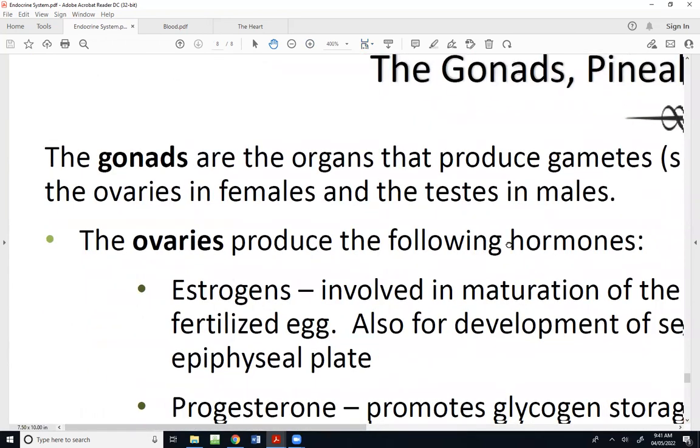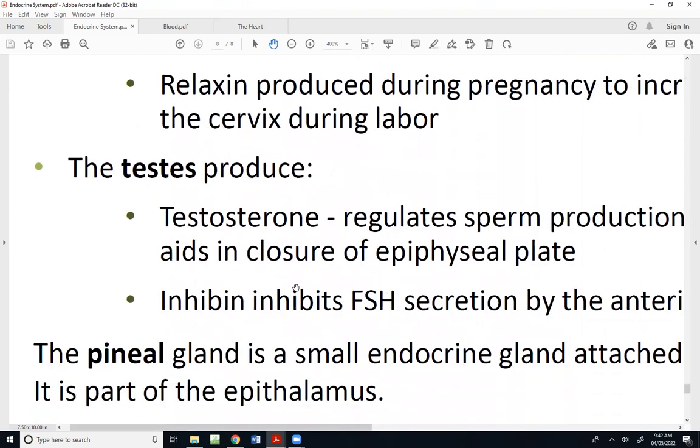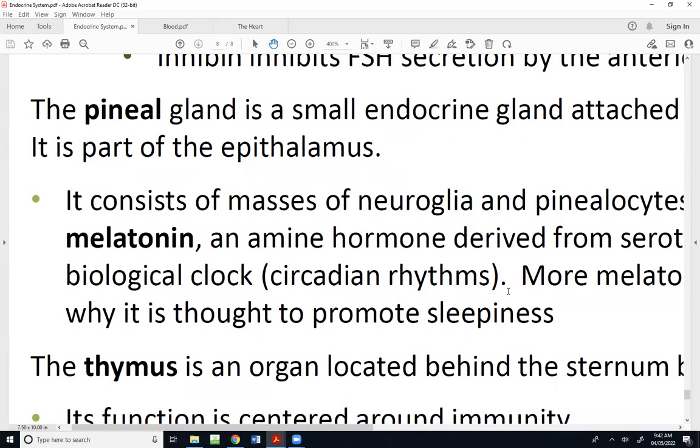This last slide has whatever was remaining — all thrown in on the same page. We have the gonads, which are the reproductive organs whose primary job is producing gametes: sperm in men and eggs or ova in women. The organs called gonads include the ovaries in females and the testes in males. We'll also talk about the pineal gland and the thymus.